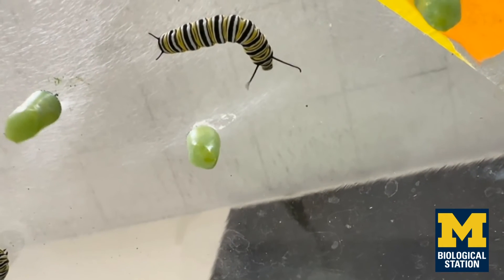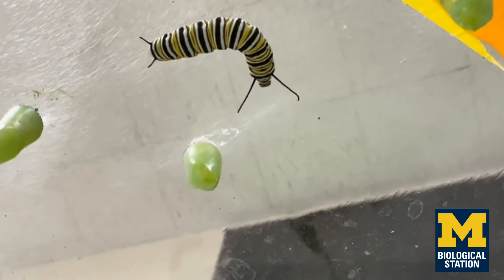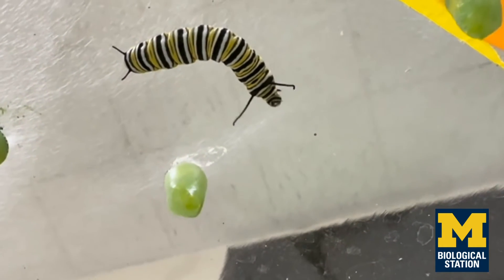Monarchs have this really characteristic banding pattern — the yellow, the white, and the black stripes. If maybe some of those stripes become slanted or they create X's, those are the types of changes that we were specifically looking for.